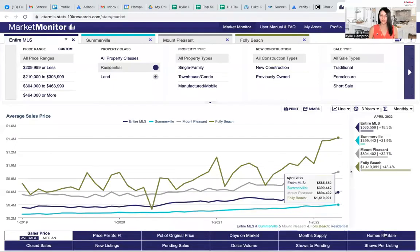Hello, it is time for a monthly market update. I'm going to go ahead and share my screen with you and show you what's been going on in the Charleston market.